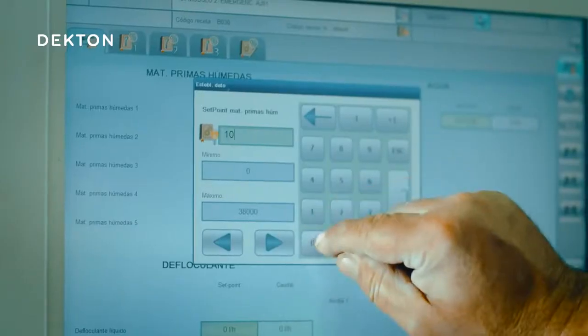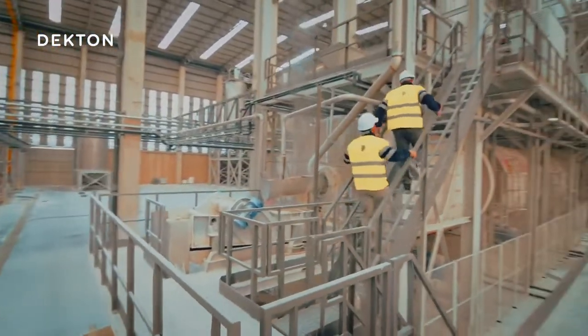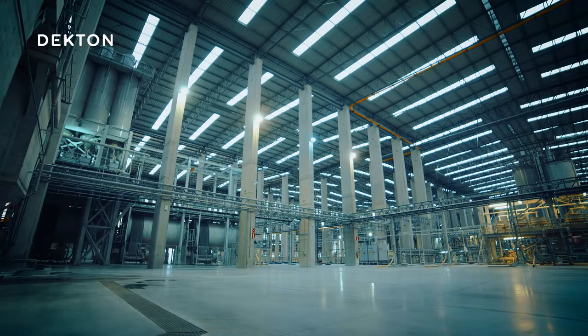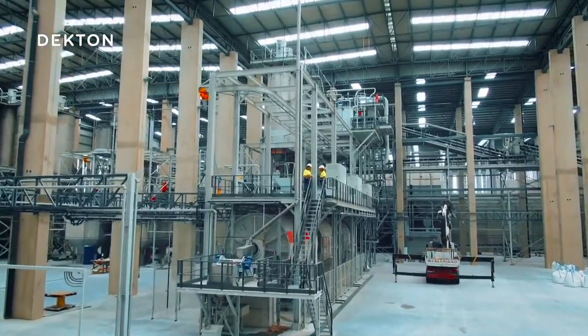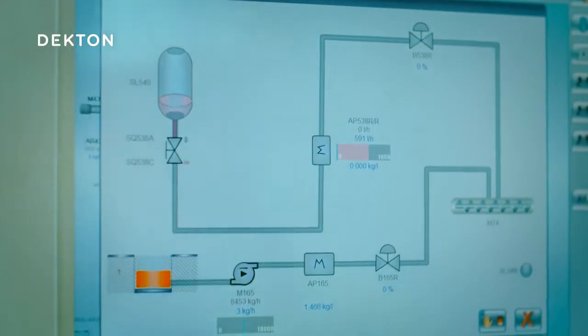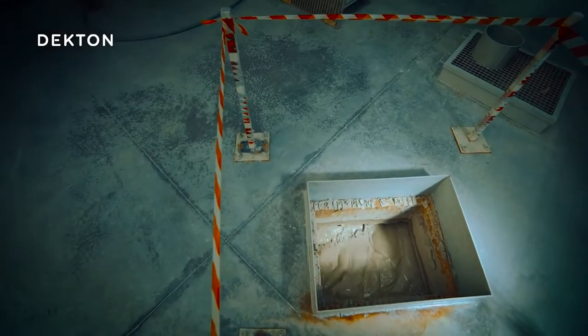Using a systematized process, the raw materials are mixed with water in this enormous mill and ground down for three hours until the necessary particle size is achieved. Once it has been ground and mixed to exact specifications, the control system determines the correct size of the particles in the wet mix, which is stored in pools.